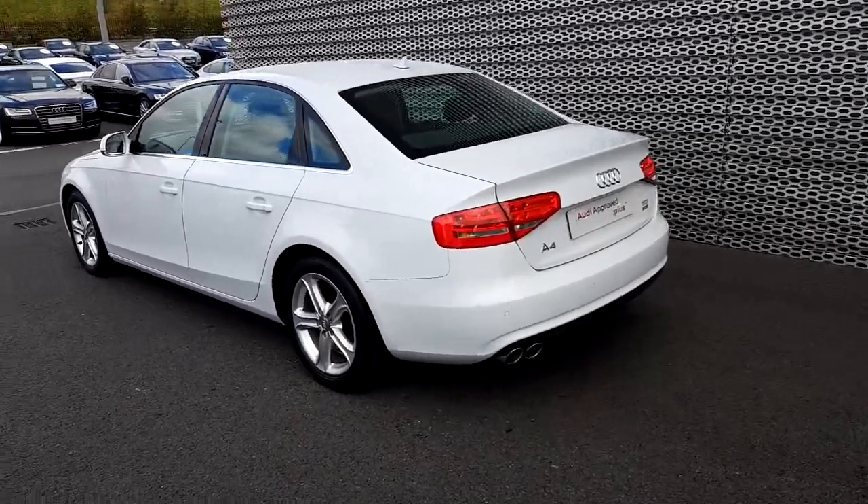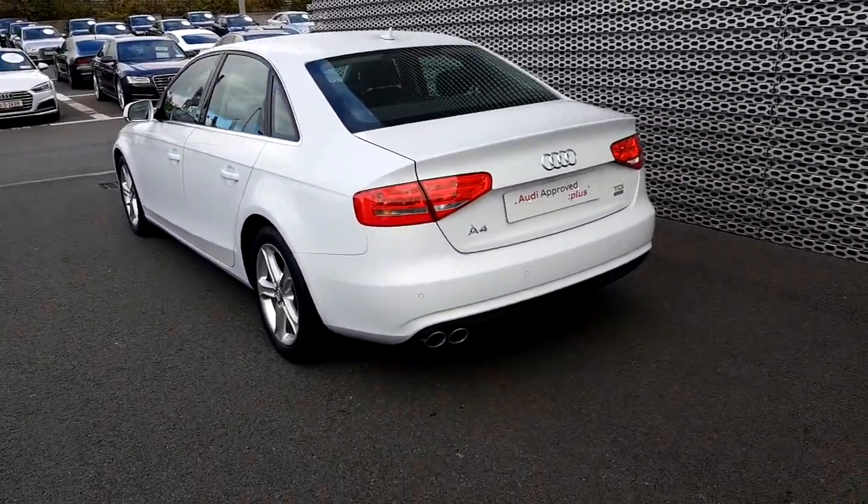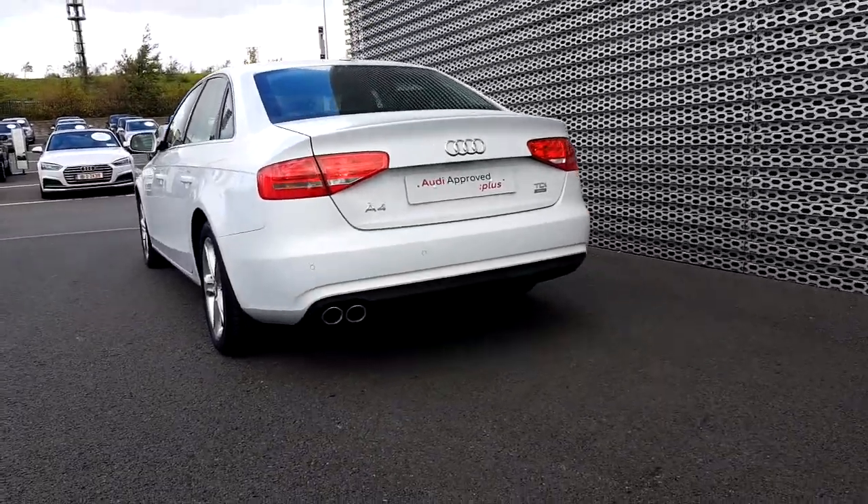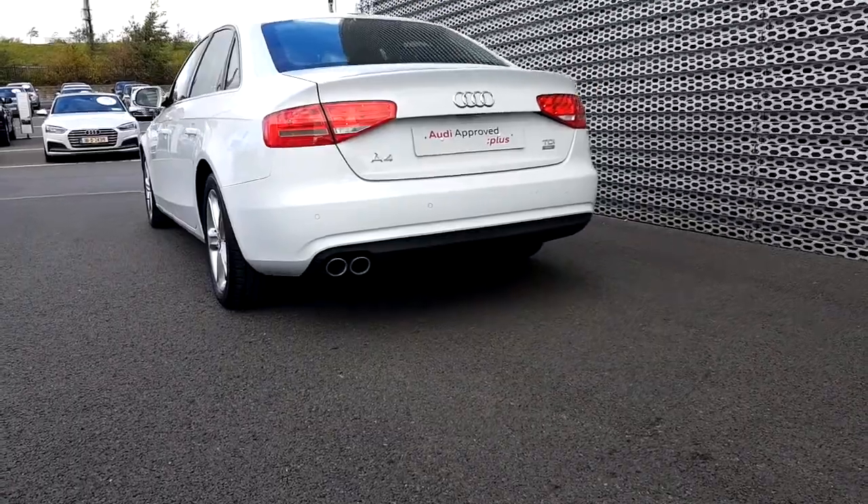Now as we take a look to the rear of the vehicle, we notice that this car has rear parking sensors. It also has front ones too. A nice sporty dual chrome exhaust tip.